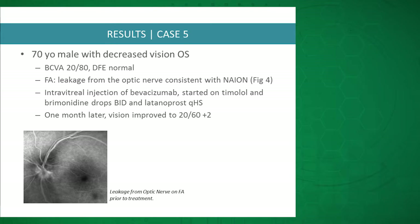The fifth case had vision of 20/80. Fundus findings were normal, but fluorescein angiography showed leakage from the optic nerve consistent with NAION. They received intravitreal Avastin and topical aqueous suppressants, and at one month vision was 20/60 with resolution of disc edema.